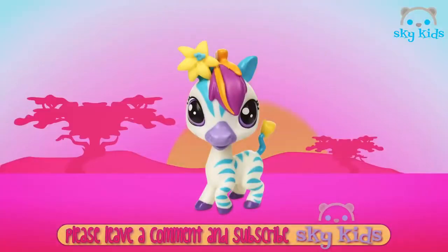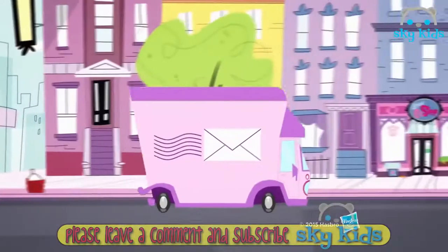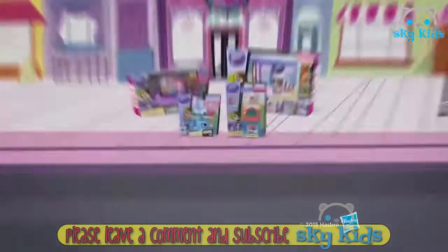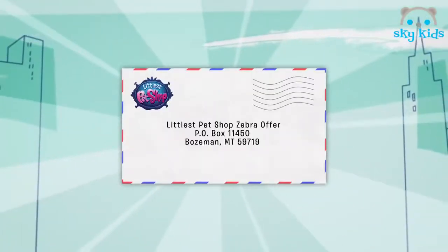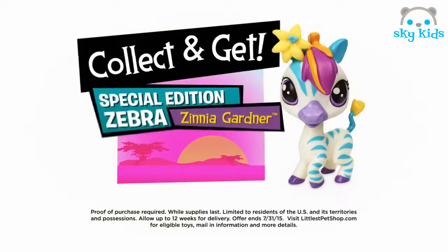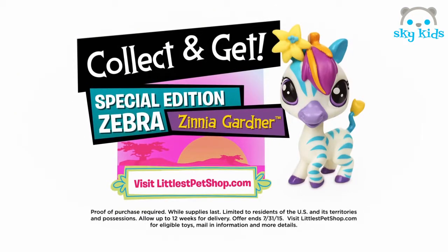Littlest Pet Shop. Meet Zinnia, a special edition zebra pet. And you can get her by mail — purchase any four eligible Littlest Pet Shop toys, mail in the UPC codes, then add Zinnia to your collection. While supplies last. Offer ends July 31st. For order form and details, visit littlestpetshop.com. Ask a parent first.